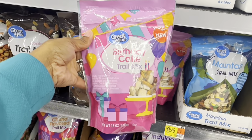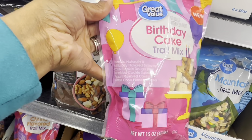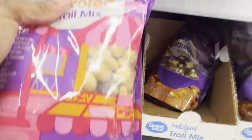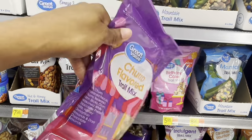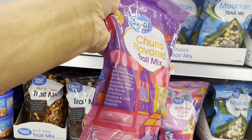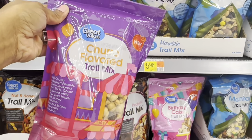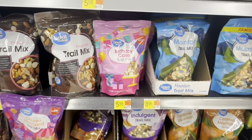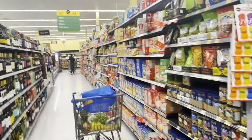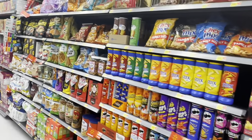This is new — a birthday cake trail mix with peanuts, birthday cake cookie dough bites, sprinkled cookie squares, yogurt-covered waffle cone pieces, and pretzels. They also have a new churro flavor trail mix with churro-seasoned peanuts, corn sticks, white chocolate pretzel balls, honey cinnamon almonds, and dark chocolate almonds. Walmart has come up with some crazy different stuff lately. This is actually my first time shopping in Neighborhood Walmart in probably over a year.